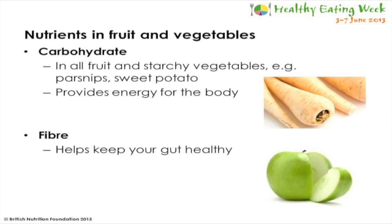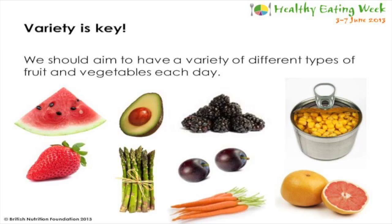Fruit and vegetables are also key to include in our diets because they contain carbohydrate. All fruit as well as starchy vegetables like parsnips and sweet potatoes contain this nutrient. We need carbohydrate in the diet because it provides energy for the body. Fruit and vegetables also provide us with fibre which helps keep your gut healthy. It's a good idea to eat a variety of types every day as they all contain different amounts of nutrients, so try and choose a rainbow of colours.